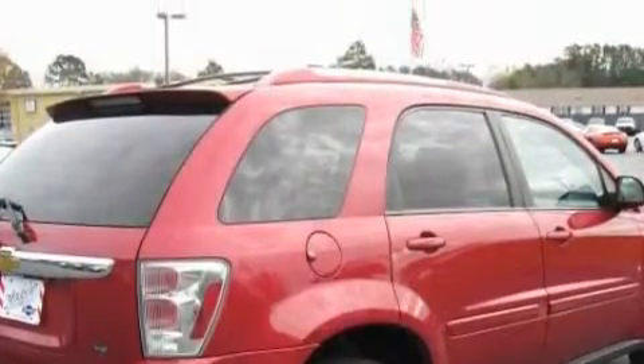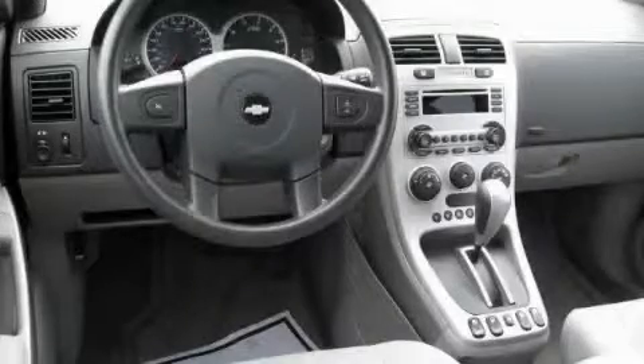The steady six-cylinder engine, connected to a smooth shifting automatic transmission, smoothly responds to your every instruction.